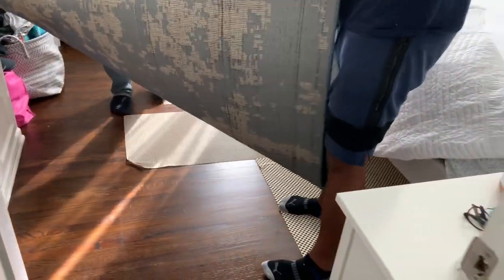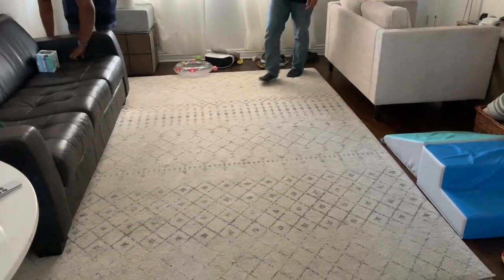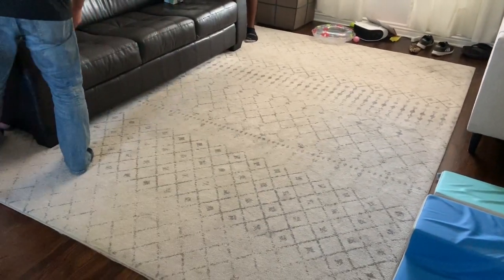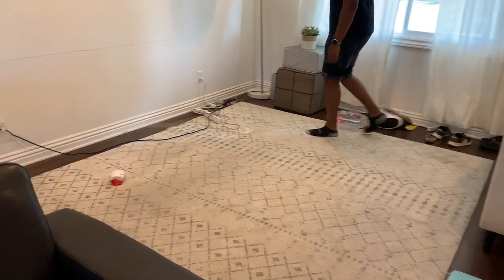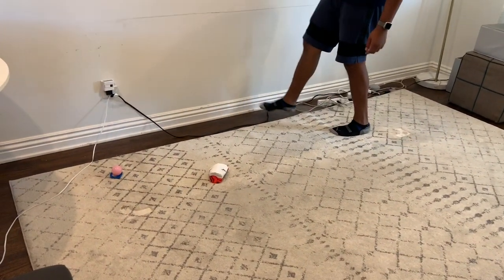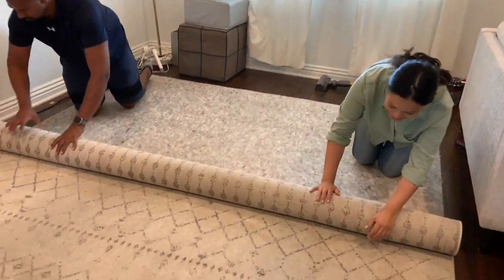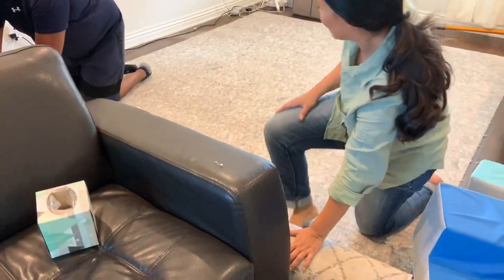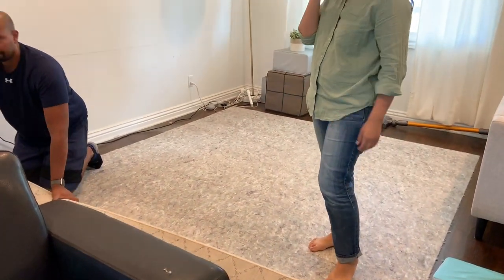Next we moved into the living room where we had to move all the couches and furniture around and get that rug rolled up and ready to move into our bedroom. If you like these rugs, I'm going to link similar ones down below. I got the living room one from Overstock but lots of different retailers sell it, and I got the bedroom one from Living Spaces. If they don't still carry it I'll link a similar one so you can get a similar look in your own space.